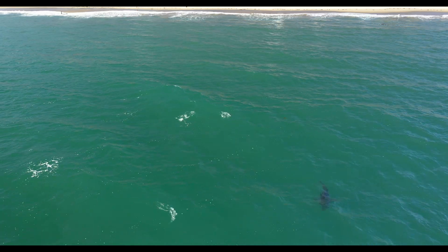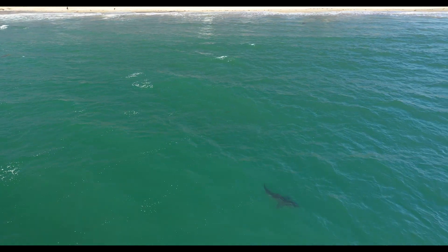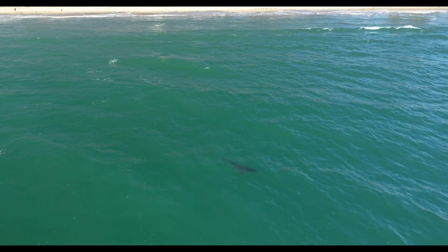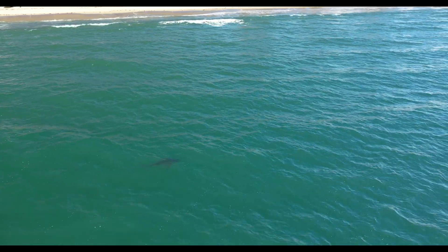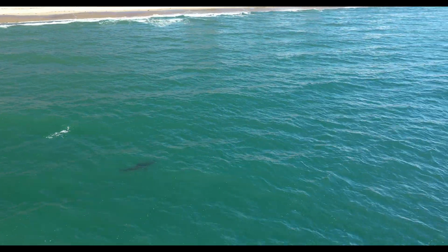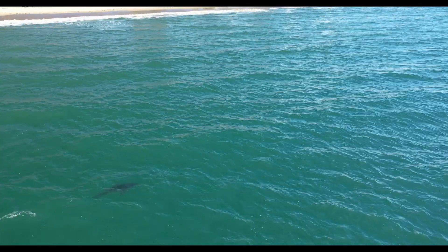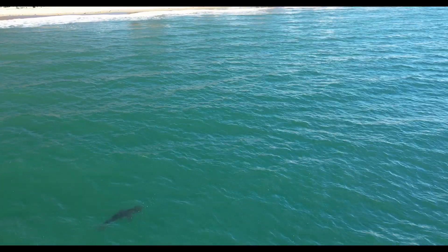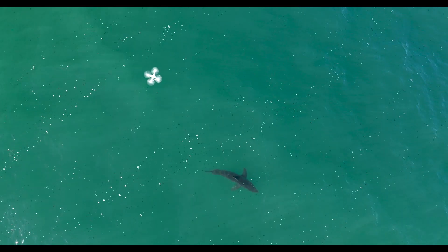Harry lets me know that he's flying ten feet above a great white shark. I hurry back but I don't see his drone anywhere — that's when I realize he's on a different shark. There's been quite a few sharks here lately. We coordinate, find each other, and he's on this other shark.